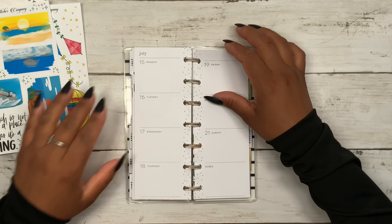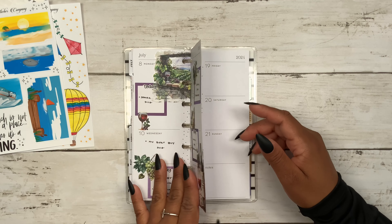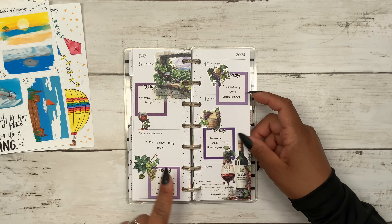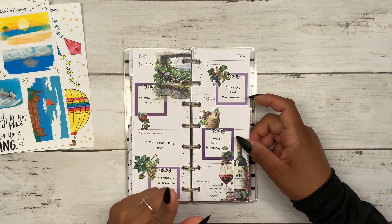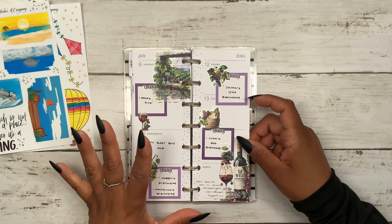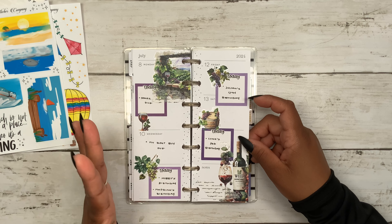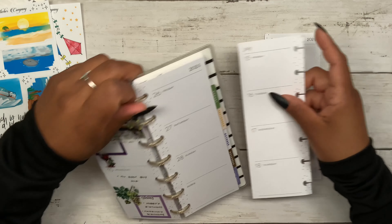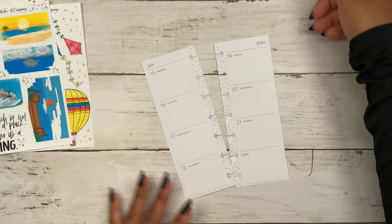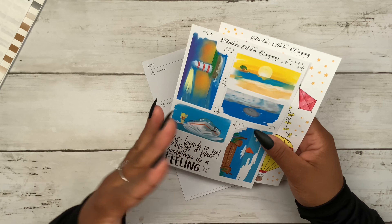Before we get started, I wanted to show you how this spread turned out using Tuscany Dreams washi tape — it turned out so beautiful. Let's go ahead and get the pages out. I actually received my rep package early in July.